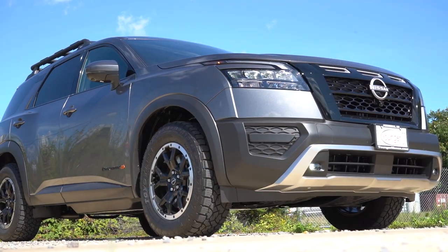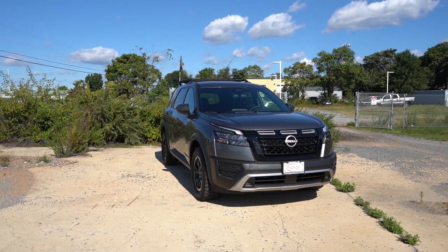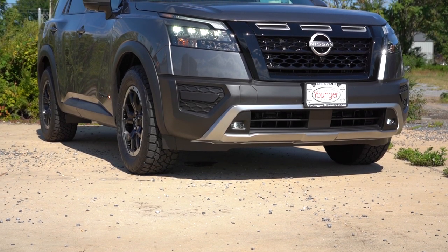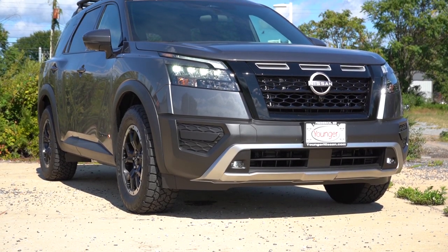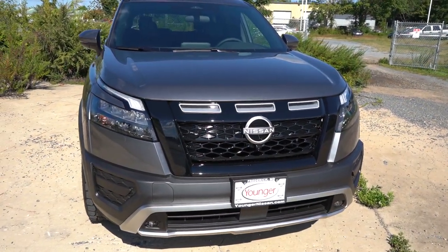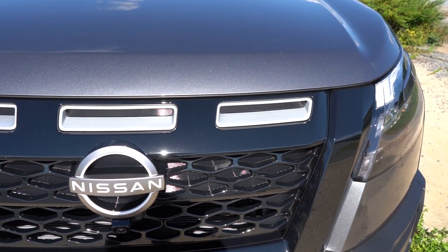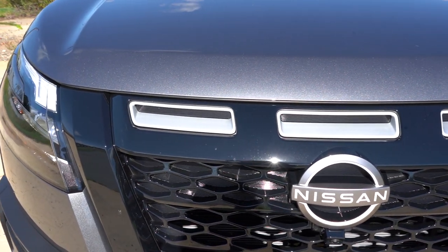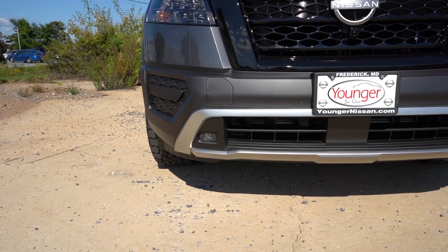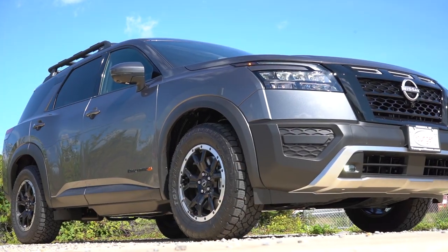Here is the new 2023 Nissan Pathfinder, specifically in the Rock Creek trim level, finished in Gun Metallic. Starting up front, just above the Nissan logo on the front grille are three small indentations specific to the Rock Creek trim — not functional ventilation, but they look great. There are also LED fog lights down below surrounded by a silver outline, again specific to the Rock Creek.